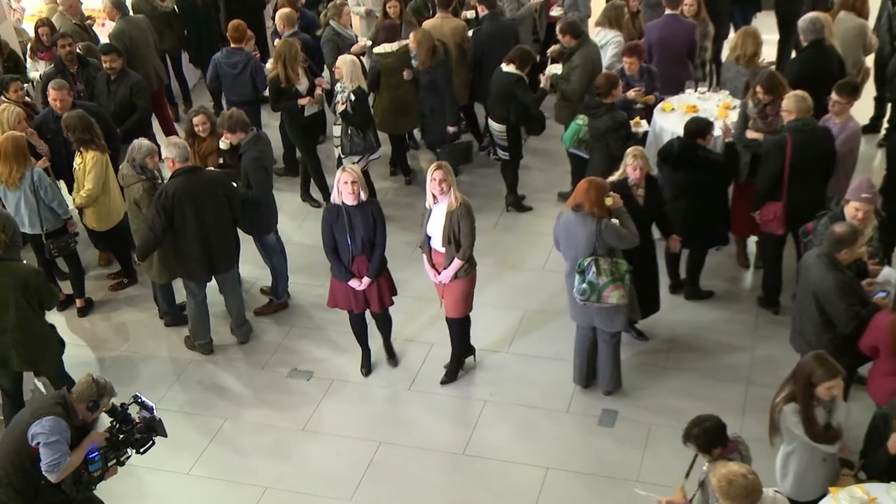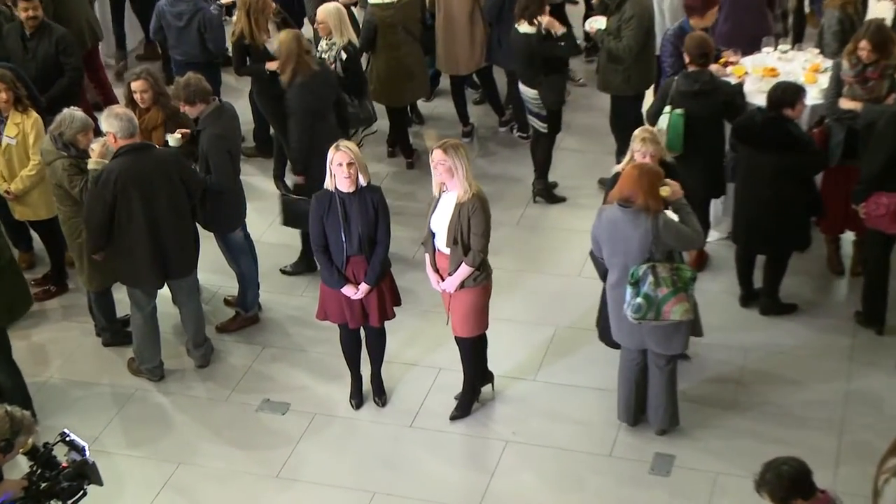Welcome to CEA's True Colours Art and Design Exhibition 2016. We're back at the Ulster Museum for the fifth year, and this year we have artwork from over 70 students from schools across Northern Ireland. Let's go and have a chat with some of our students.